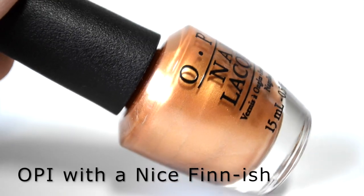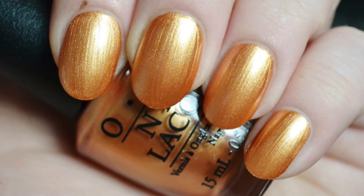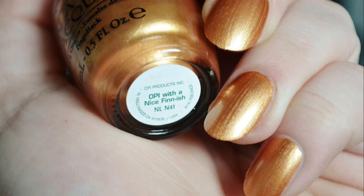Next is a shade with a nice finish. It is a golden bronze shimmer with a frosty finish. The formula is opaque, though the shimmery frost finish will show some brush strokes. They are less noticeable in person than in my photos.